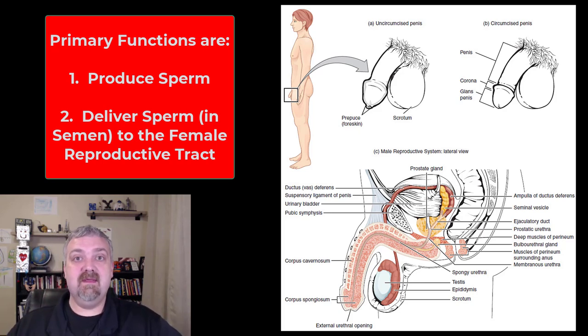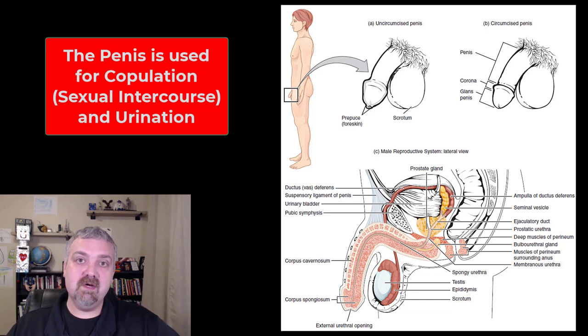The penis and the scrotum are your external genitalia. The penis's job is to deliver semen once it's been produced. We'll talk about the penis in a separate video, but its primary job is copulation. It's also used for micturition and urination.